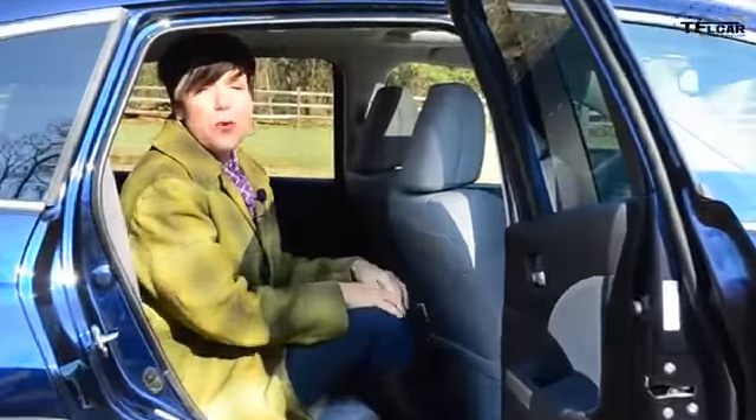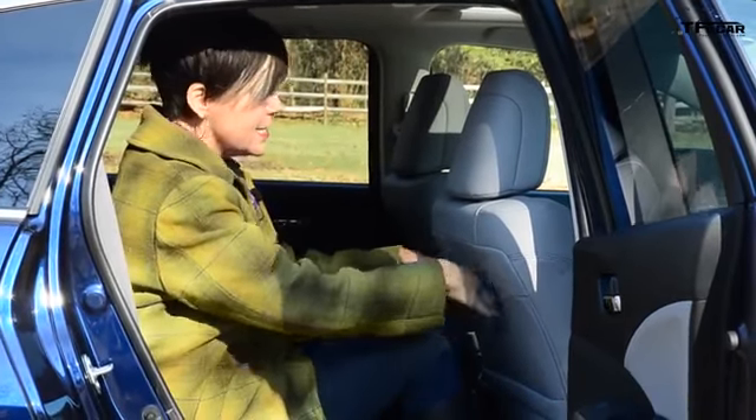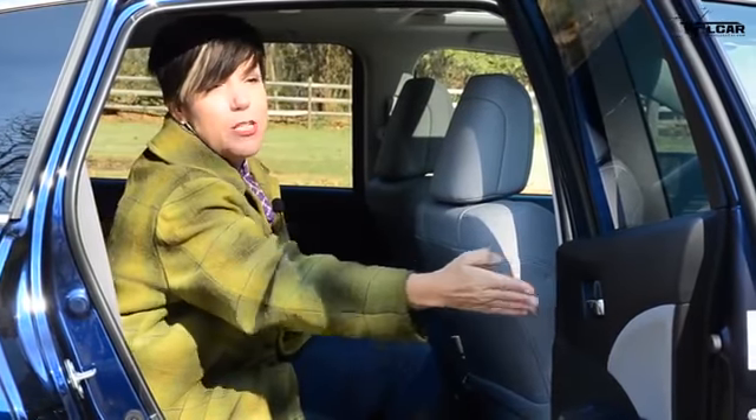There certainly is room for three full-sized adults back here. The seat is set all the way back as far as it can go and I have at least six inches of room. I've got plenty of headroom, and look at how much this door swings open — it's almost to a 90-degree angle. Getting in and out, or loading cargo in and out of the back seat, is going to be super easy.